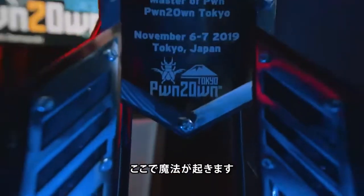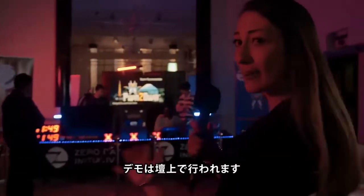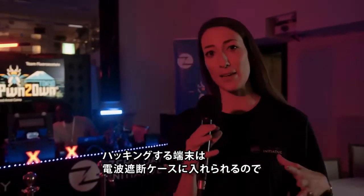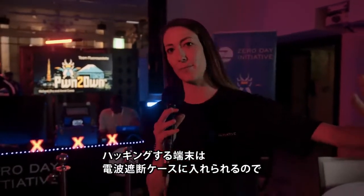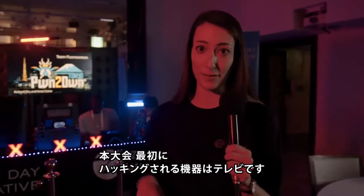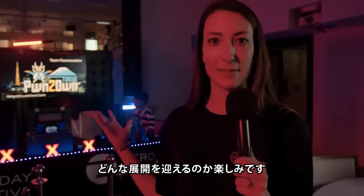And here we go. This is where the magic happens. All of our attempts take place up here. We have an RF enclosure so that anything we do doesn't interfere with anyone else, and what they are doing in there can't be interfered with. We are about to see an attempt against a TV, which is a first this year at Pwn2Own Tokyo. They are setting up now. Let's see what's going to happen.